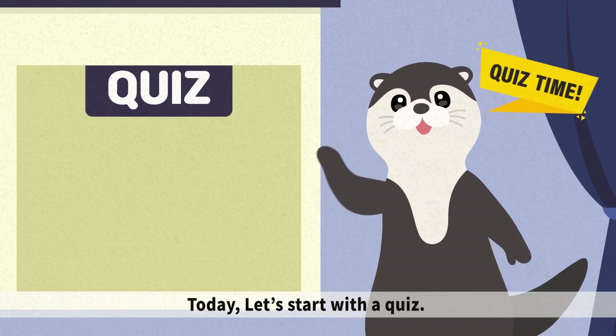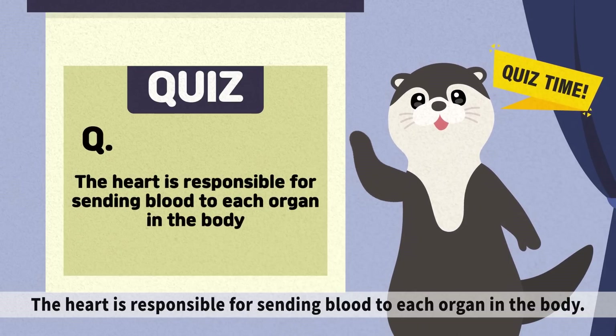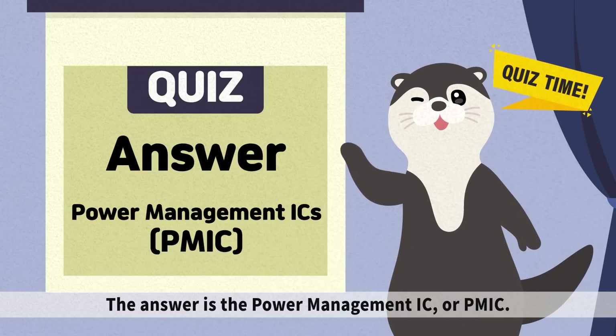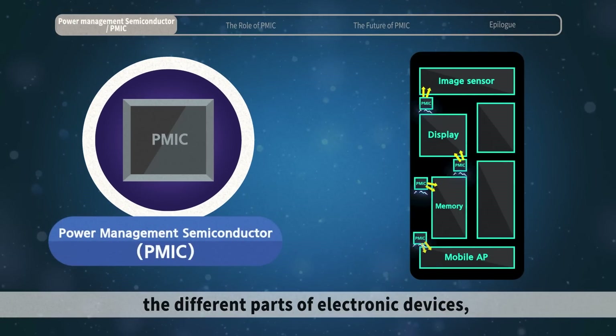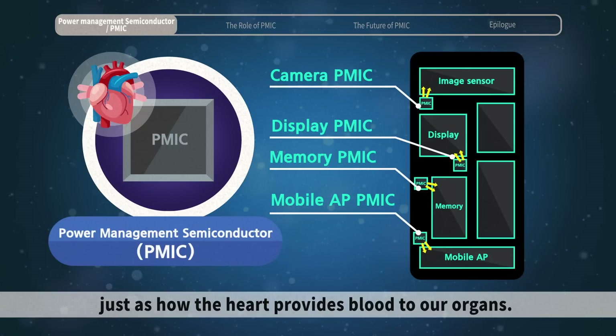Today, let's start with a quiz. The heart is responsible for sending blood to each organ in the body. Then in semiconductors, what functions like the heart? The answer is the Power Management IC, or PMIC. The PMIC manages the power requirements of the different parts of electronic devices, just as how the heart provides blood to our organs.